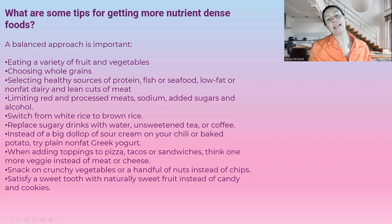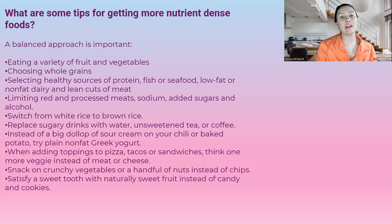Here are a few tips to get more nutrient-dense foods: eat a variety of fruits and vegetables, choose whole grains, select healthy sources of protein such as fish, seafood, low-fat or nonfat dairy, and lean cuts of meat. Limit your red meat and processed meats as they have a lot of sodium, added sugars, and alcohol. Switch from white rice to brown rice, and replace sugary drinks with water, unsweetened tea, or coffee.